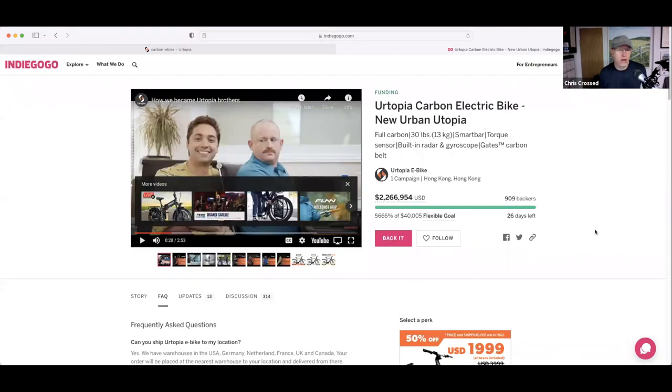And that's a look at all the cool new e-bikes coming to the market in 2022. Hope you enjoyed this video. Click that like button, hit subscribe for more e-bikes coming to you in 2022 and beyond. Thanks for watching — I'm Chris Cross, catch you later.